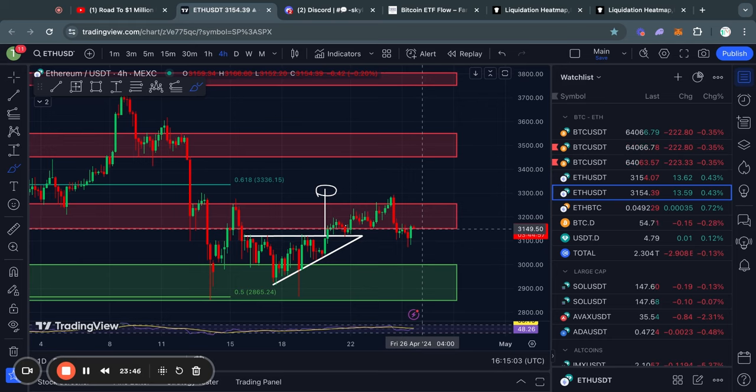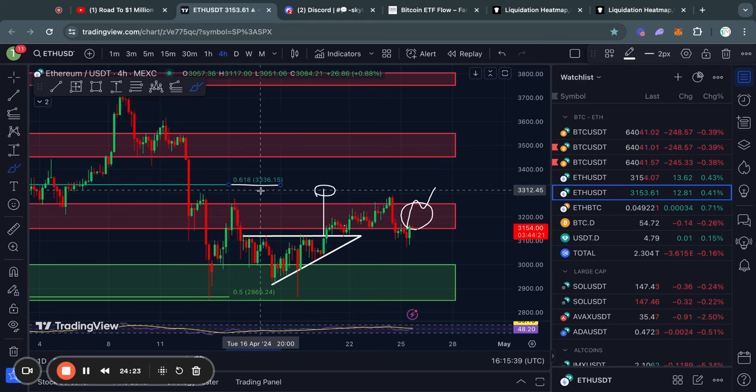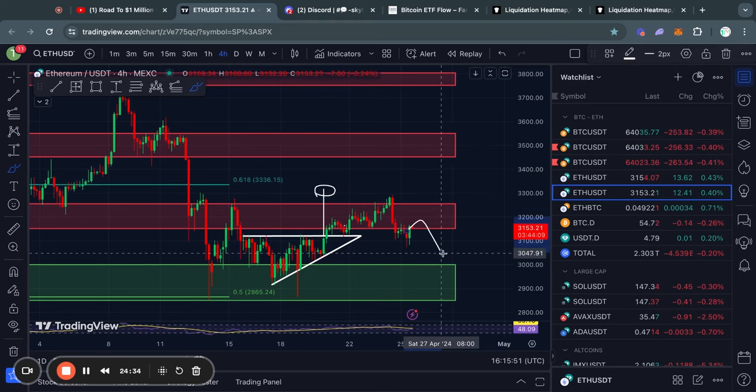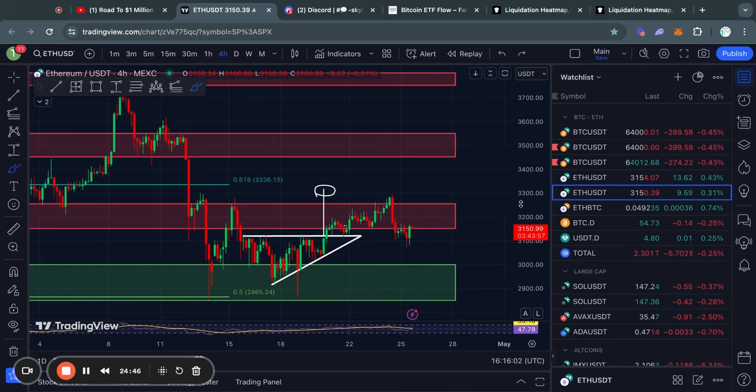Looking at the short term support and resistance levels for Ethereum: right now Ethereum is testing a level of resistance from about 3,150 all the way up to 3,250. If it breaks through, the next level of resistance above that is the 0.618 Fibonacci level at about 3,330. However, if it gets rejected from this resistance, the next level of support below is from about 3,000 all the way down to 2,850. Those are the key levels to watch for Ethereum in the short term.